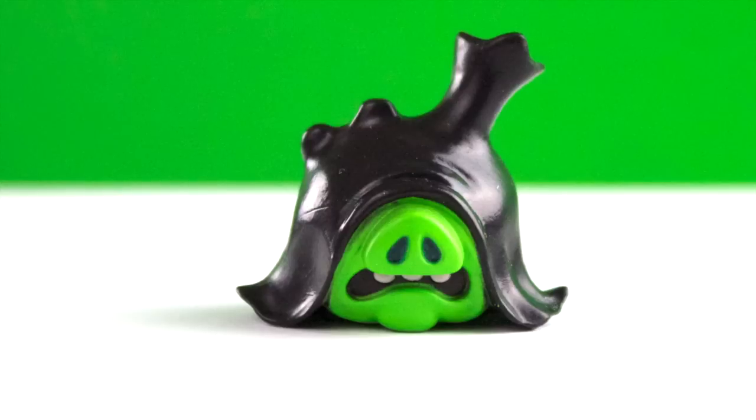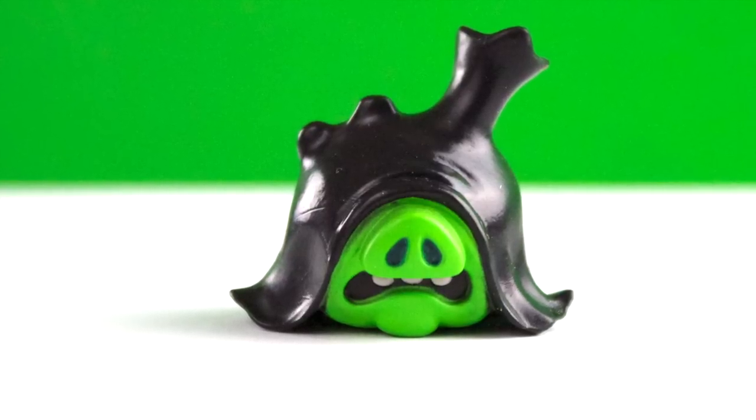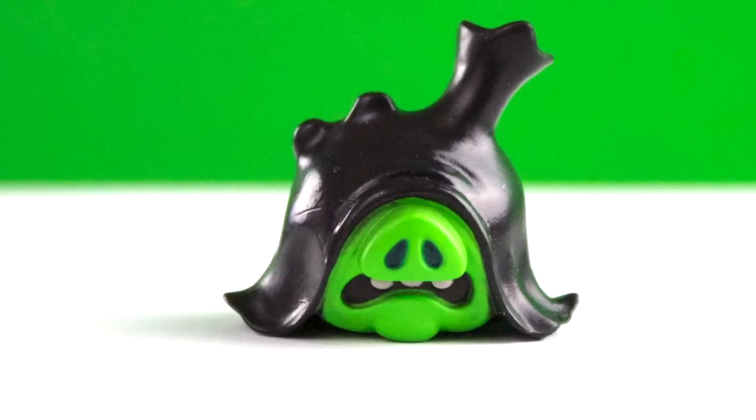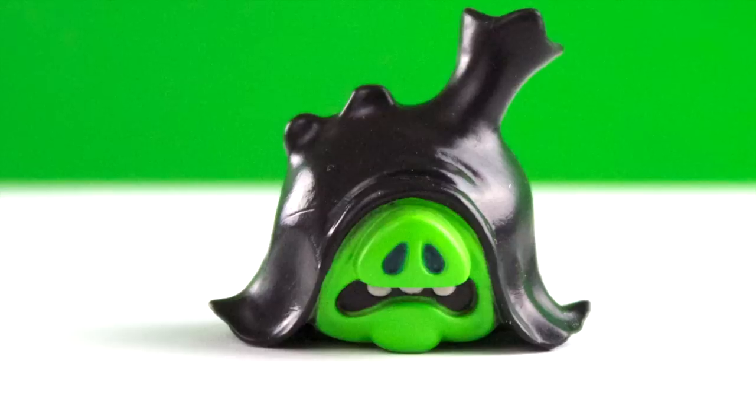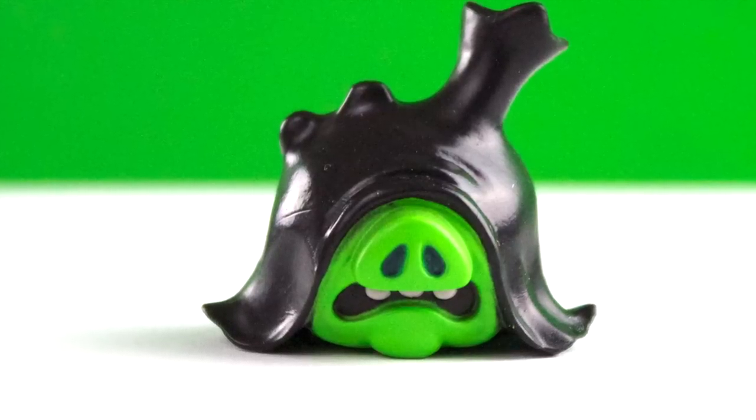This is the Emperor Pig — or should I say Emperor Pigleteen! I like his nose. I like his mouth. It looks maybe like he's scared.